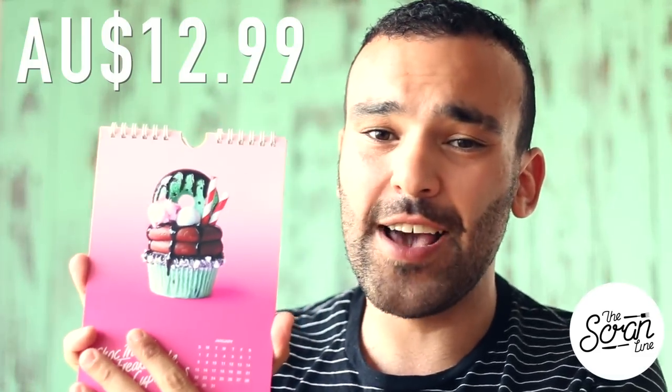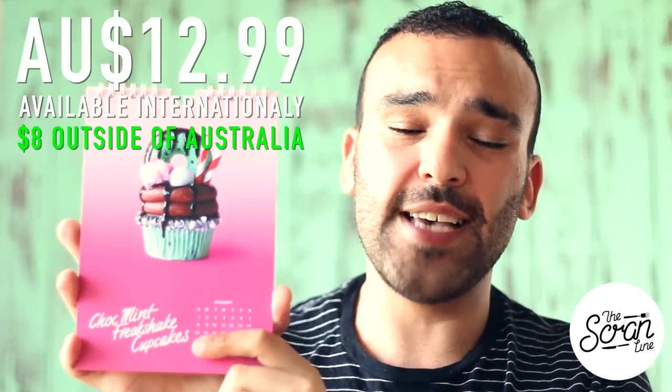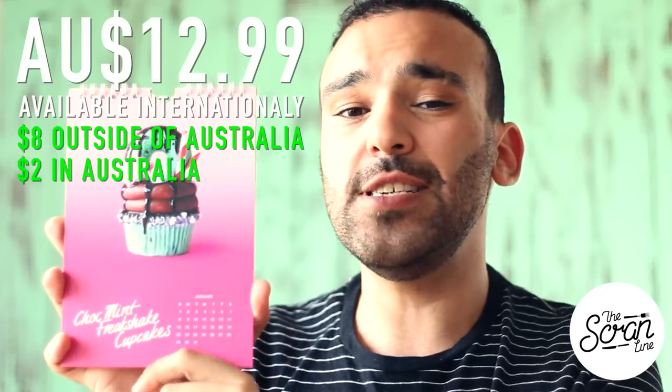The other reason I decided to leave the recipes out is that including them would mean smaller photos or extra pages, which would make this cost more. I wanted to keep this as cheap as possible. It's really well produced and printed — not a cheap calendar at all, really nice. The calendar is going to cost $12.99 Australian dollars. Shipping outside of Australia is going to cost $8 Australian, and $2 if you're in Australia.